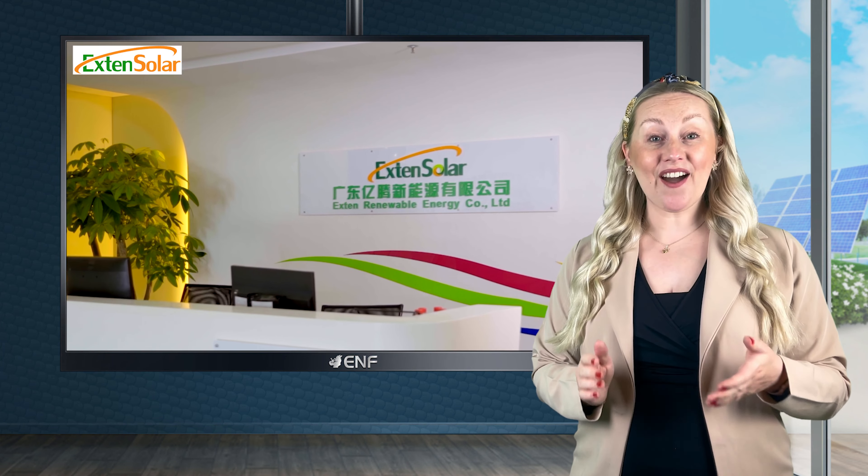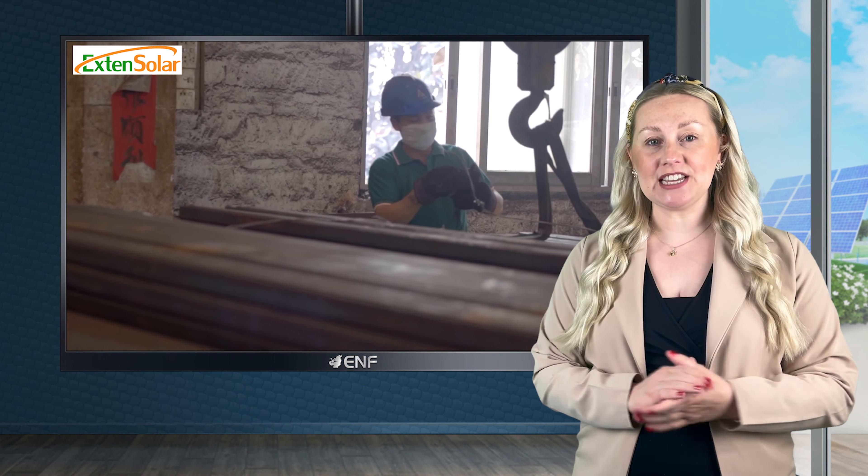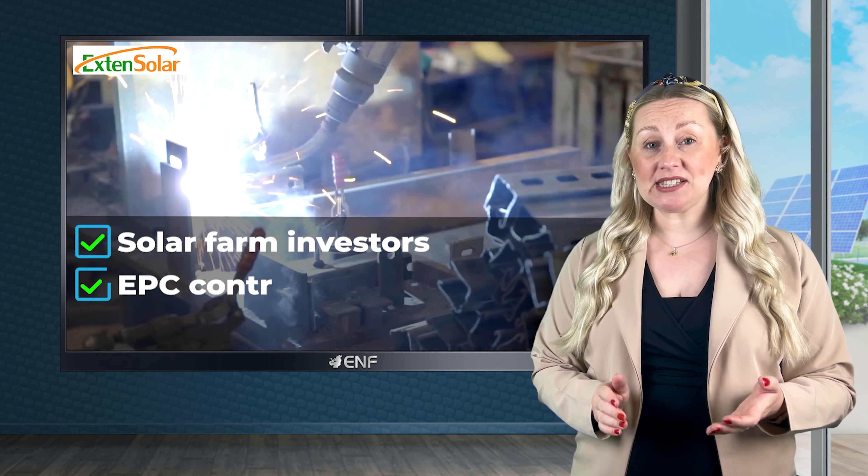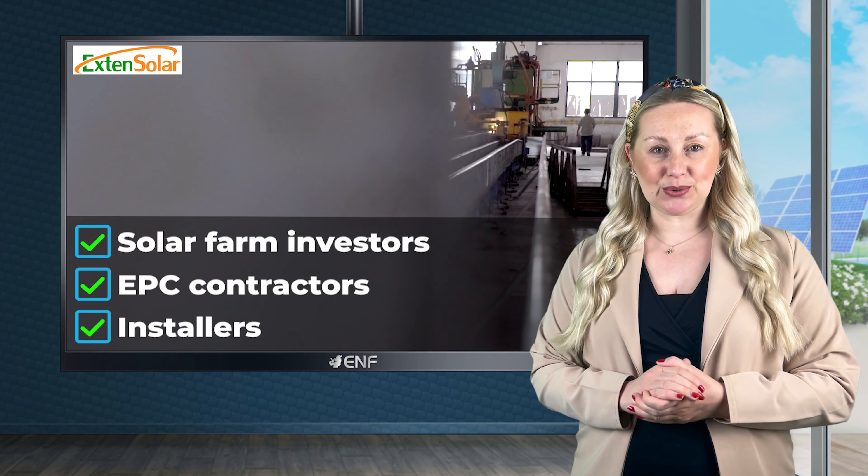Exton Solar is a leading high-tech enterprise with over 15 years of experience in providing PV mounting solutions for solar farm investors, EPC contractors and installers.